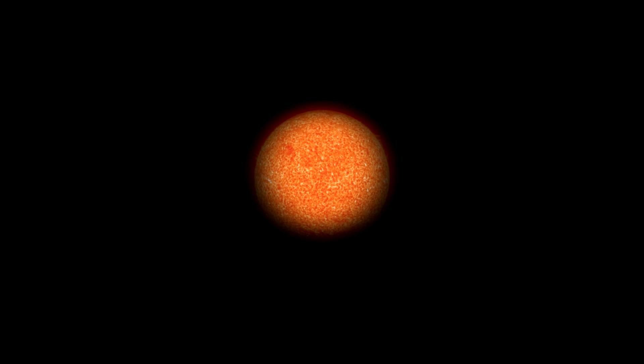Our Sun will end its life as one of these planetary nebulae. The Hubble images show that our Sun's fate probably will be more interesting, complex, and striking than astronomers imagined just a few years ago. But not until several billion years from now.